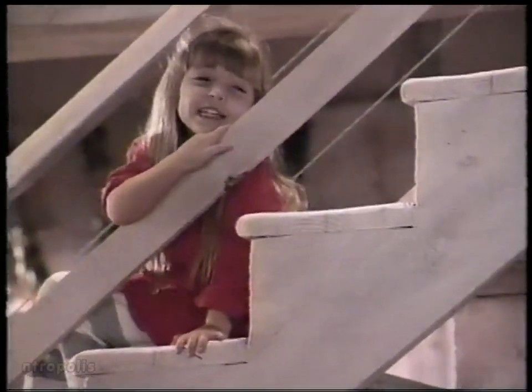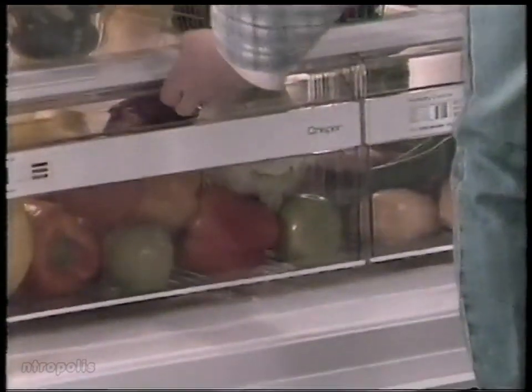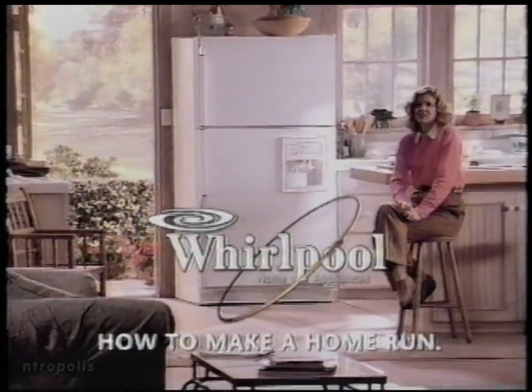The minute you come home from work, everybody asks you to find everything. "Where's my sneaker? Where's my daddy?" And you wish there were more of you to do it. Whirlpool understands and makes refrigerators that can help. Our Easy View System has up-front lighting, see-through bins, and a unique sliding shelf so everything fits easily. With this Whirlpool, everybody finds what they need and the one of you finds time to relax. Because together, you and Whirlpool know how to make a home run.